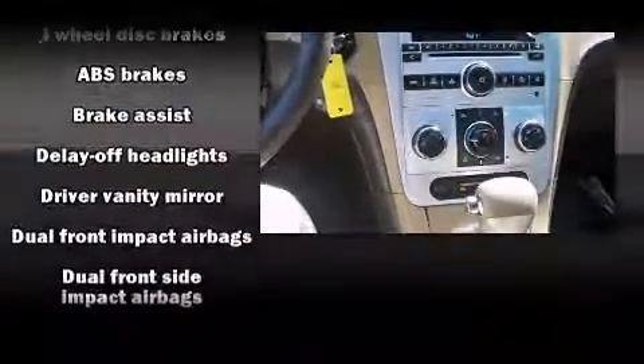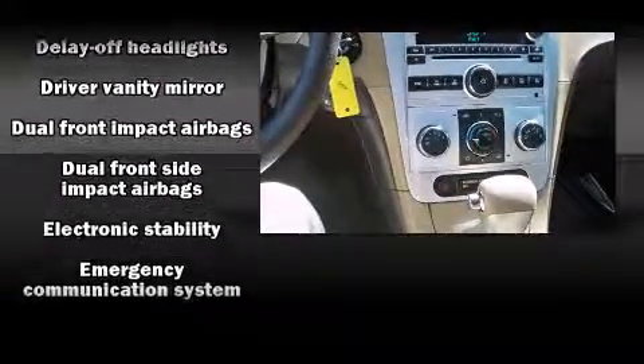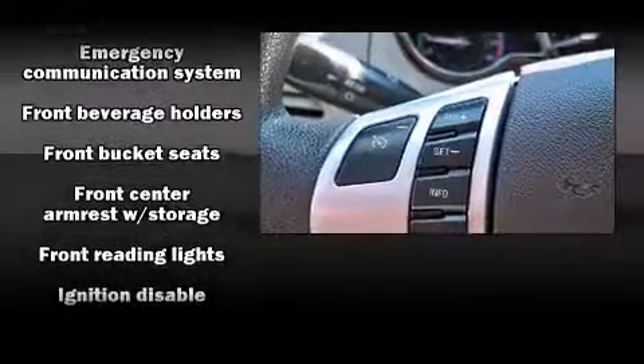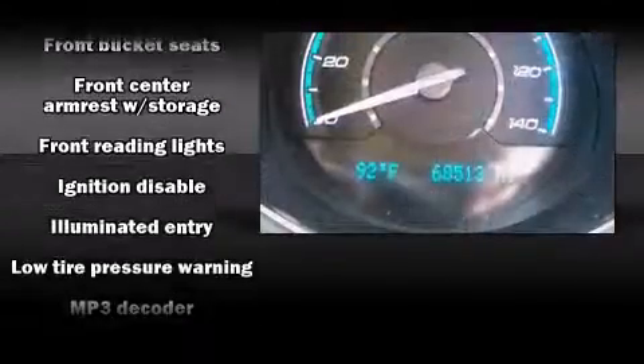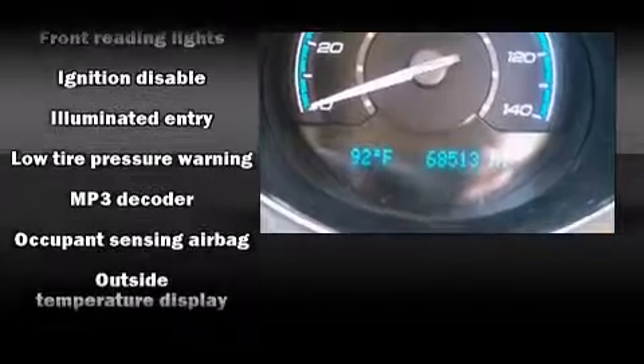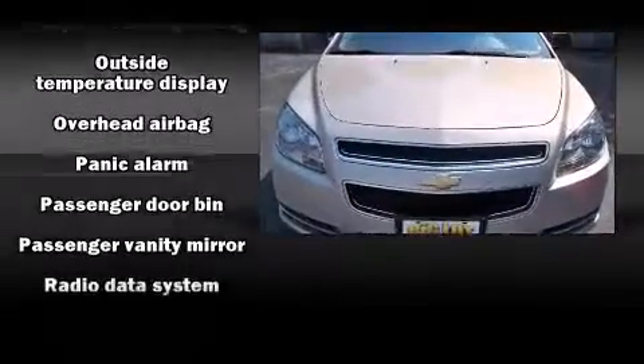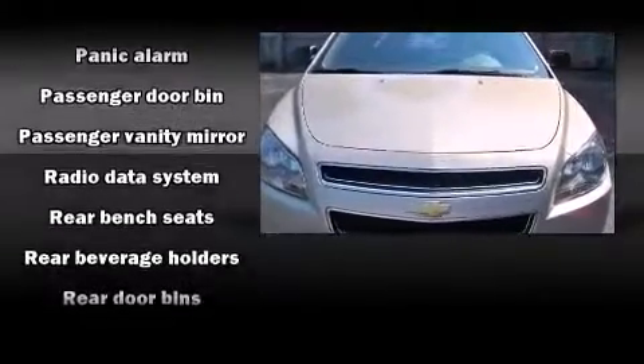Chevrolet ensures the safety and security of its passengers with equipment such as dual front impact airbags, traction control, brake assist, a panic alarm, OnStar, and four-wheel disc brakes with ABS. For added security, dynamic stability control supplements the drivetrain.